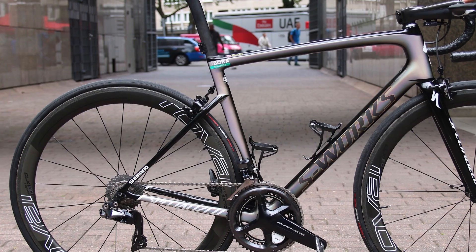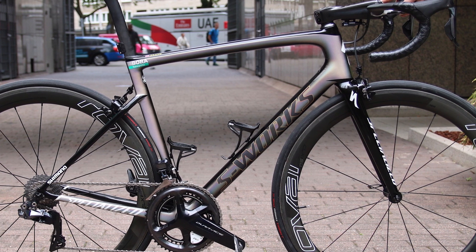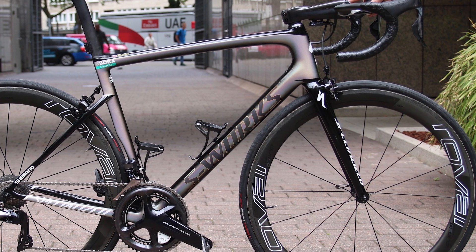We'll be watching Peter with interest to see how he gets on in the race, and this is the bike he'll be racing, so yes, look out for it.